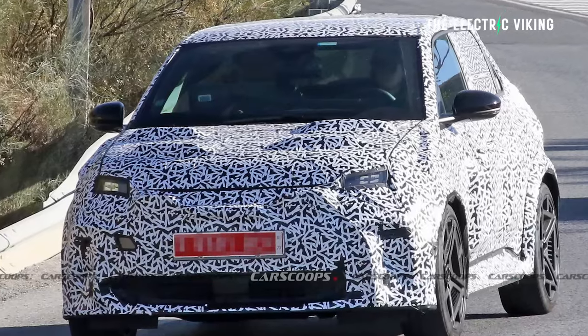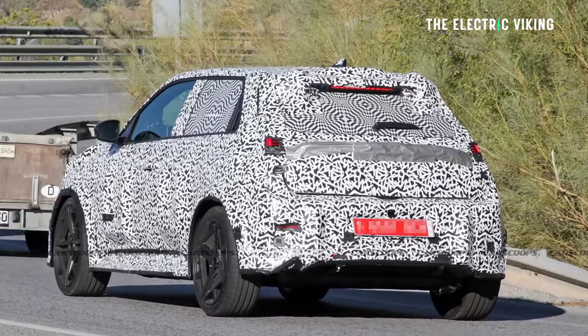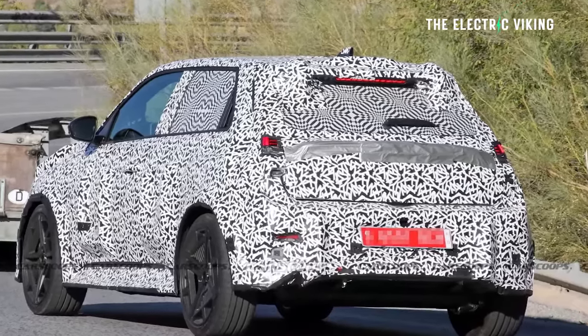Hello, my friends. Welcome to the channel. Great to see you. Thank you for tuning in. I'm Sam Evans. You're watching The Electric Viking. We've just seen some spy photos of this car, so therefore it appears as though it will, in fact, come out next year.